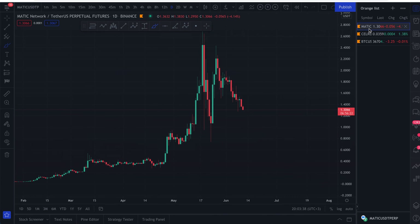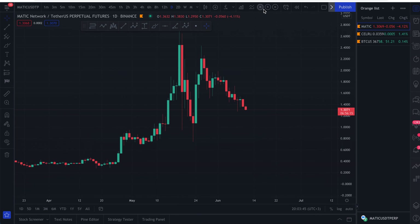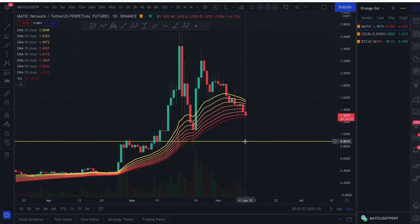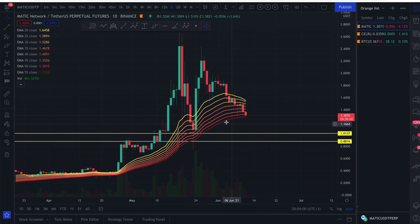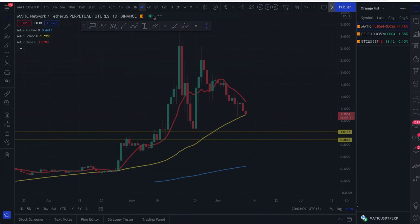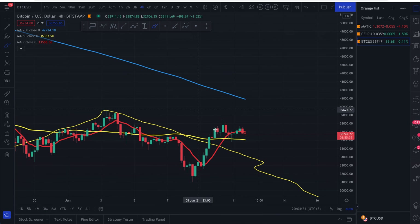Now let's cover Polygon Network for those who love MATIC. Looking at the EMA ribbons, we're approaching the 55 exponential moving average — if we manage to break that, I wouldn't be surprised to see a move back to the $1.88–$2 region. There are usually big moves over the weekend. Unfortunately, we did see a death cross on the moving average yesterday on MATIC Network, which is bearish — we should see further downward action.